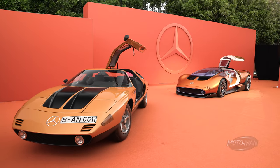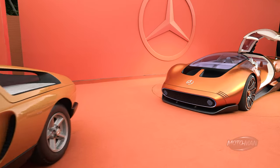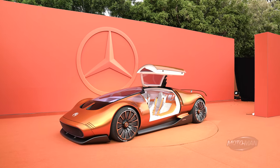It is a project like the EQXX. Some of it will continue to production. That's the start of a story we will tell that will eventually end in an electric race sports car.